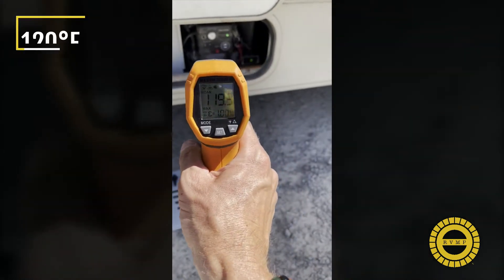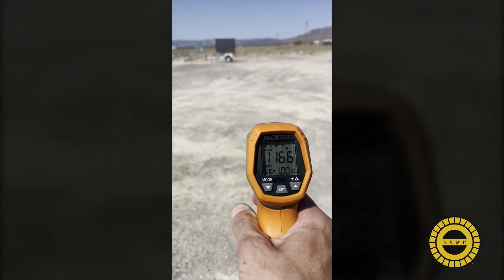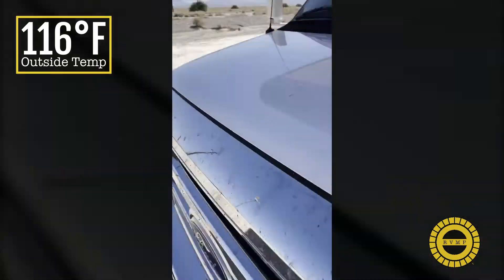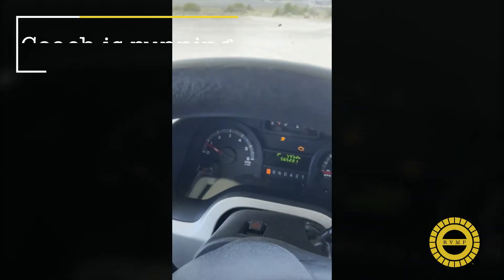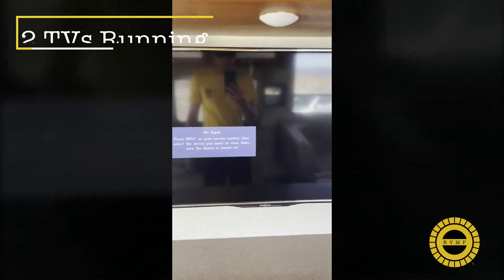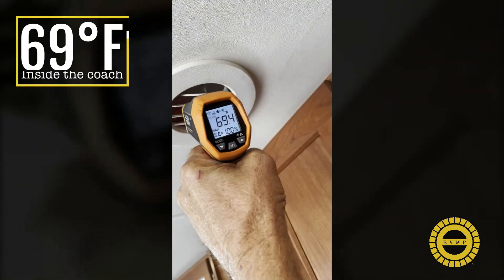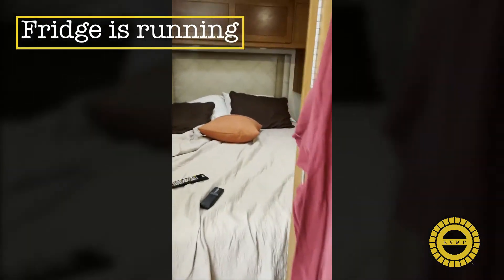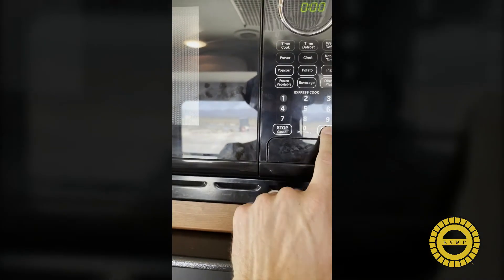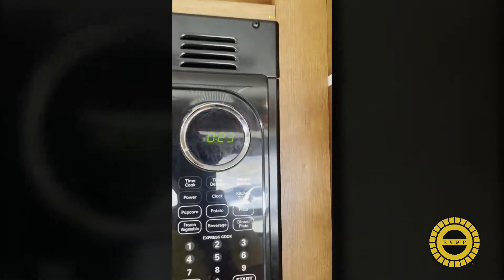Generator's coming along, doing some testing. Generator's at 120, outside temperature 116. Coach is running, AC is on full. We've got all the televisions going, AC cranking, got our fridge on, every light possible. Now we're running our microwave — plenty of power left. And the generator keeps going.